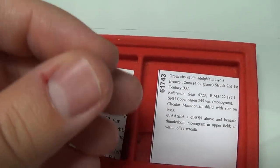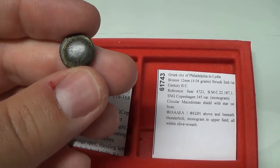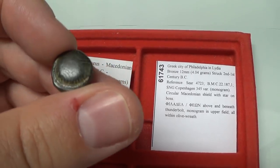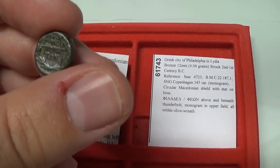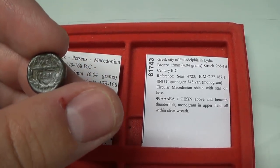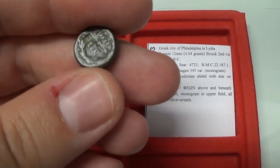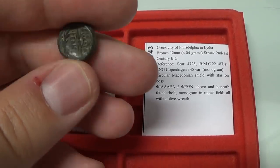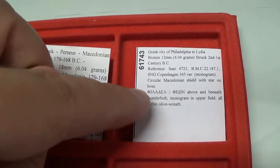Philadelphia in Lydia — 'Philadelphia' means the city of brotherly love. Interestingly, this coin has a Macedonian shield, perhaps related to the conquering armies of Alexander the Great who passed through. On the front is the Macedonian shield, and on the back is the thunderbolt — the symbol of Zeus — with the name of the city on either side of it. Most sellers don't write this information, but the tags I provide let you know exactly what you have.